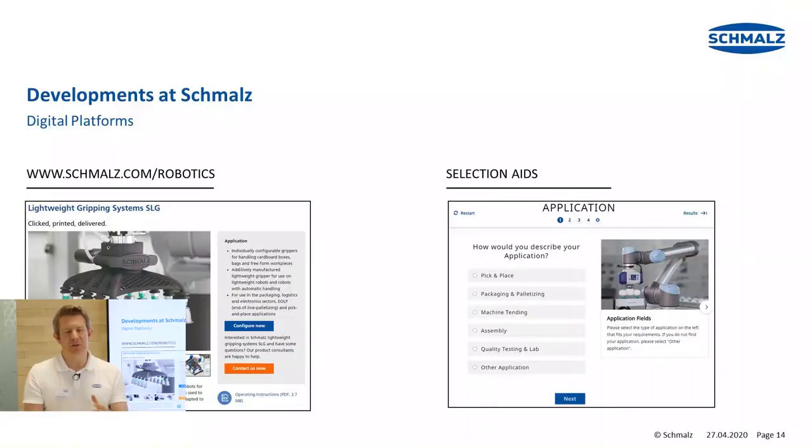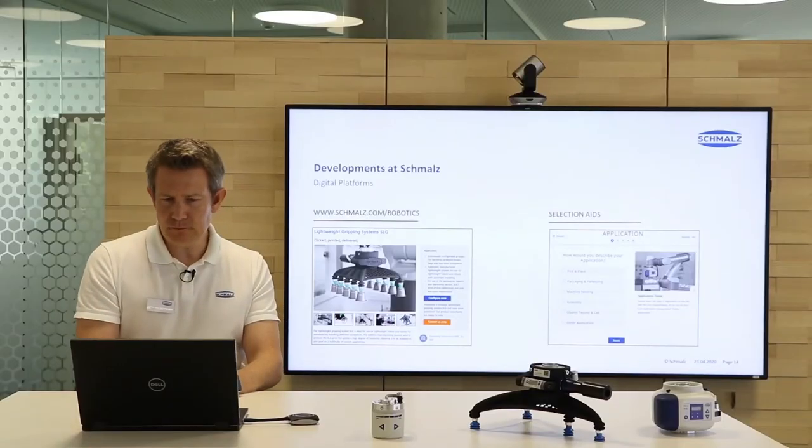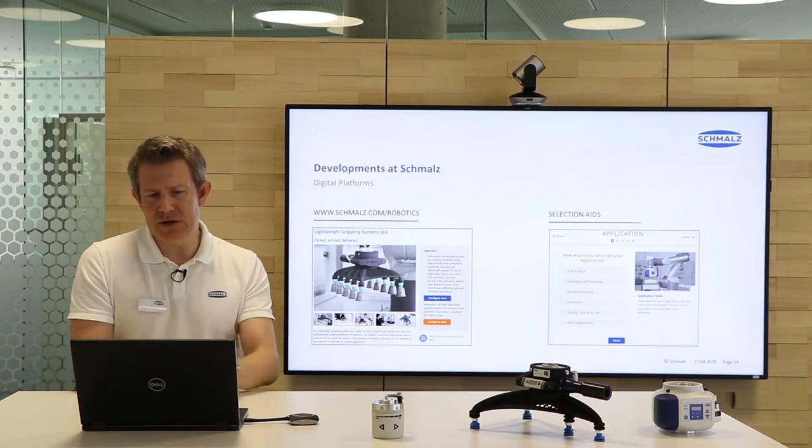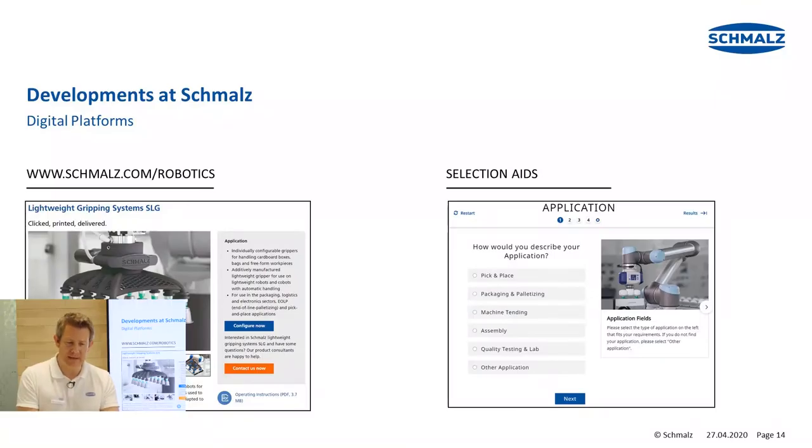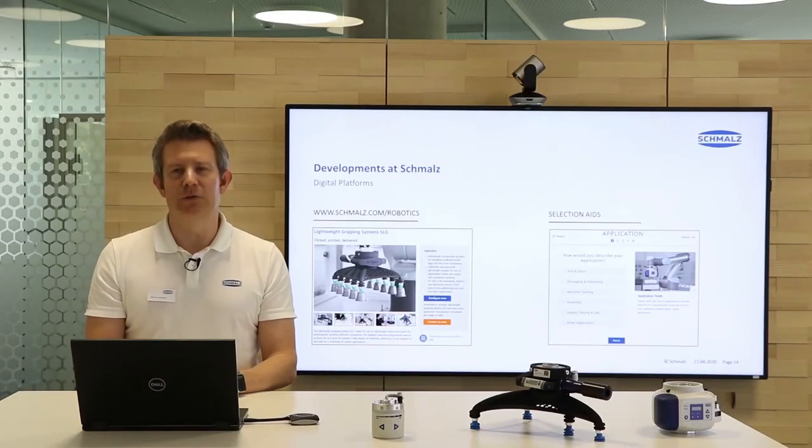Another big keyword in this context are digital platforms. The world is getting more digital and we are focusing more and more on these new media. Here is one example — our new website schmalz.com/robotics, where you can find a lot of tailored content for this industry. On the right side you can see our selection aids: a tool that helps you find the right gripper based on your specific application, guiding you from the workpiece through the process all the way to the gripper selection that fits best for each individual application.